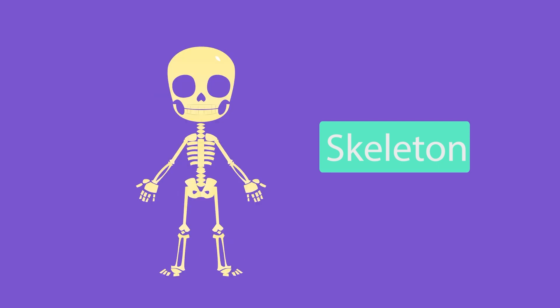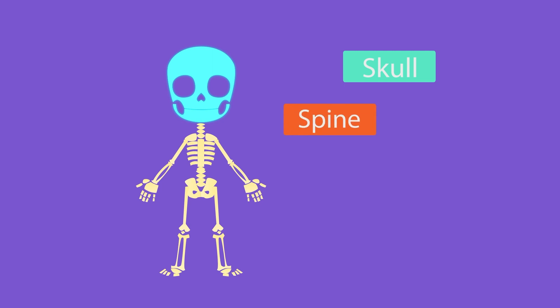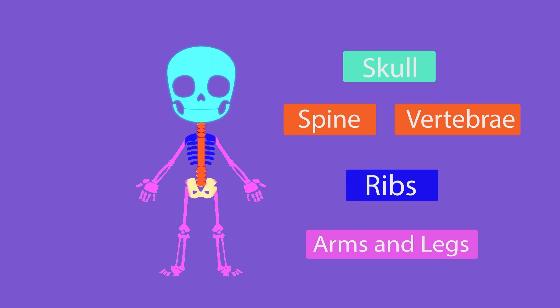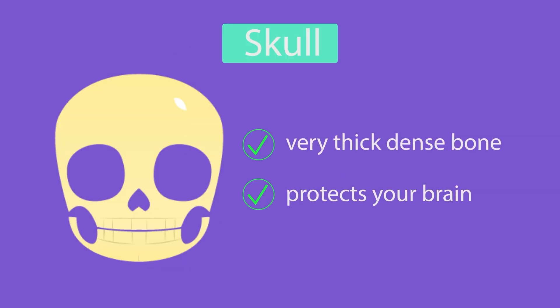Are you excited to learn more about this skeleton? The skeleton is put together with the following bones: the bone of the skull, the spine or the big word called vertebrae, the ribs, and the arms and legs. Let's start at the top of your head. The very thick or dense bone that protects your brain is called the skull.